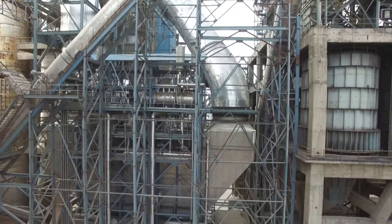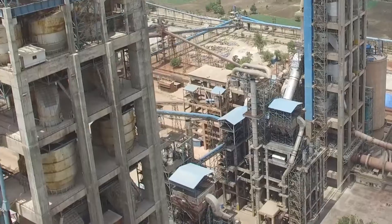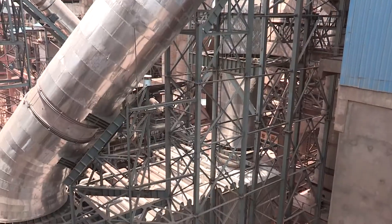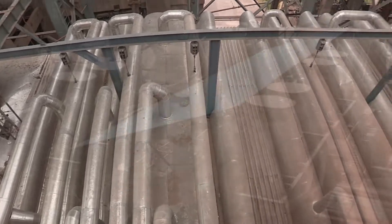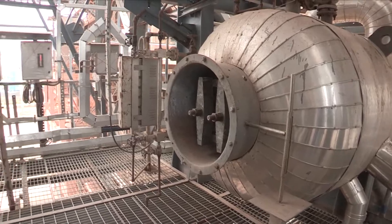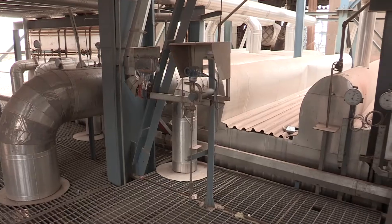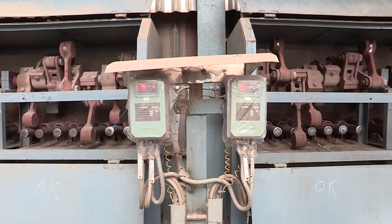The preheater boilers with their horizontal design have two operating levels — one hammer level and the other boiler top — leading to easy maintainability. Dust accumulation in tubes is prevented by arranging them vertically, and the dust deposited in the tube bends is dislodged with the hammering system.